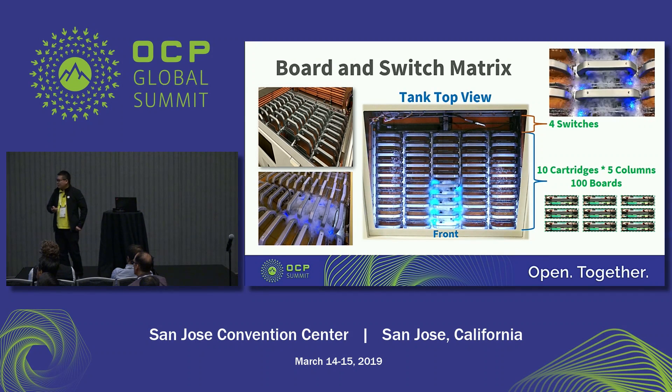In this page I show the top view of this tank. There are five columns and each column has 10 cartridges. So 50 cartridges can support 100 Tioga Pass nodes. And you can see there are four switch slots in the rear side.